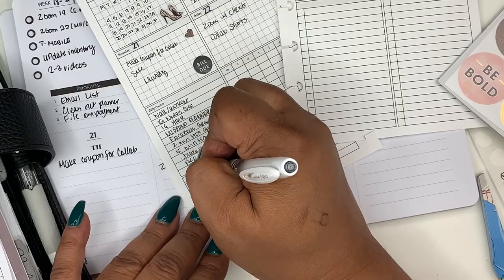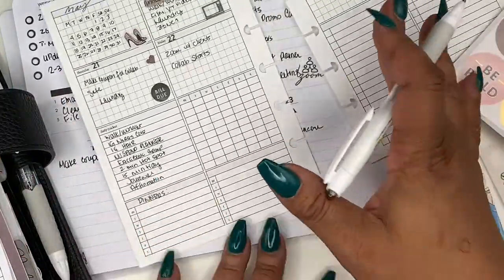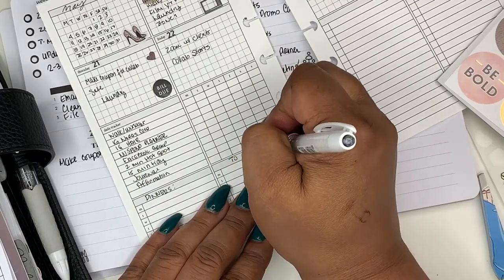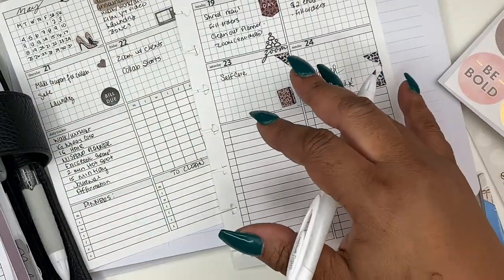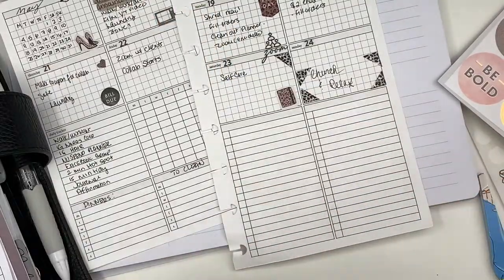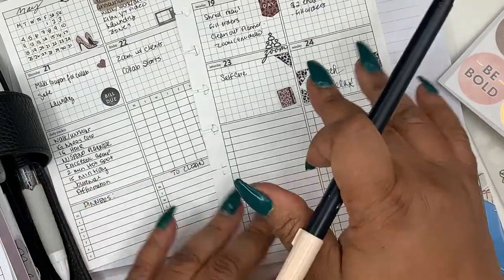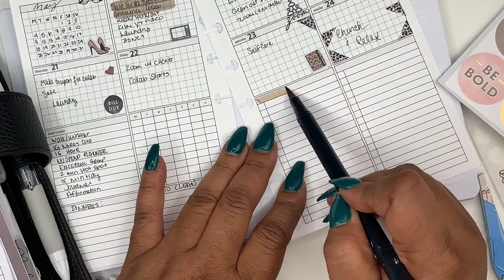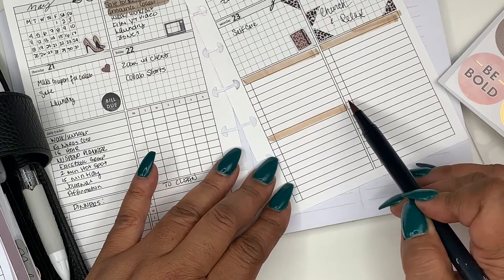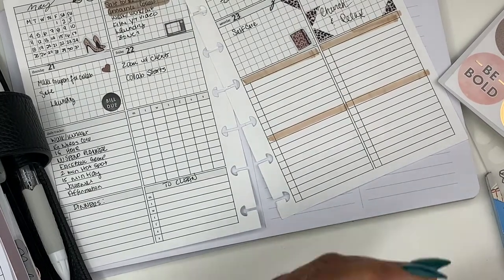Some of the things I track: my Facebook group — I like to make sure I'm keeping my group members engaged, posting something to help them, show them how to use stickers or my spreads, and they get first dibs. I have two-minute hot spots and I try to do it every day — 15-minute tidy, I try to do that every day too. I skip some days when I want to be lazy. I have journal and affirmations, and those two kind of go together. I like to list my dinners so I can go back and see what we had and make sure I'm not repeating anything. And here I do 'to clean.' Now I'm going in with one of my highlighters.